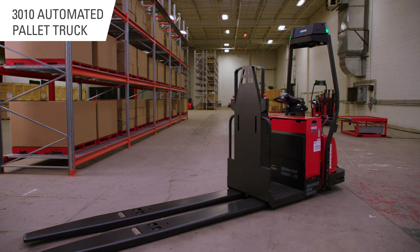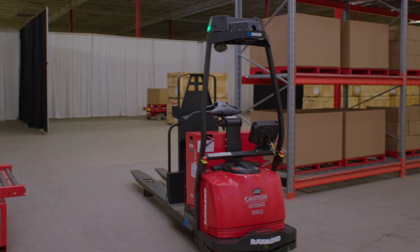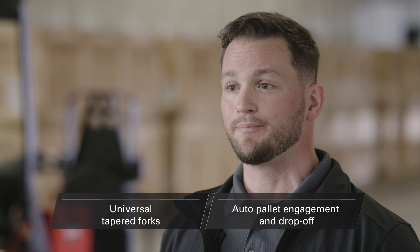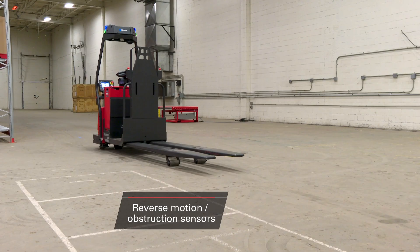This is the Courier 30-10 automated pallet truck. It's ideal for transporting pallets over long hauls and for putaways, cross-docking, and load staging applications. The 30-10 comes standard with universal tapered forks and auto pallet engagement and drop-off. Single and double fork lengths are available, and it offers additional options like reverse motion and obstruction sensors.